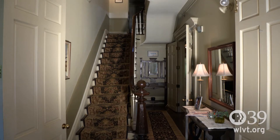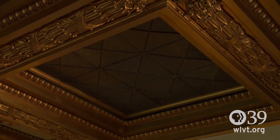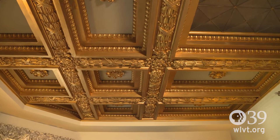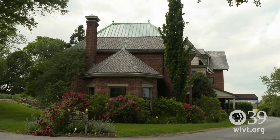There was a servants' quarter on the third floor. When it was restored and put into an inn, the library became a room, and the skylight is now the ceiling. In the original home, that was how the light came in through to the library. This is the room that we call the conservatory, which is what they would have called a glass house back in the day.